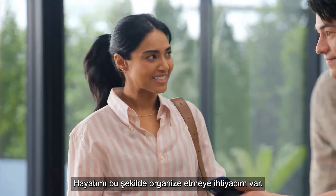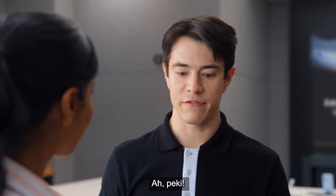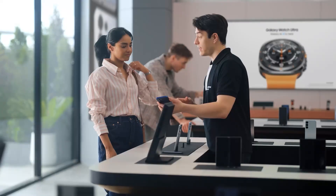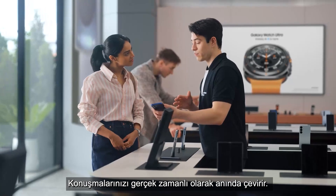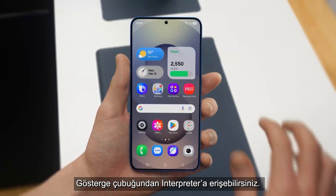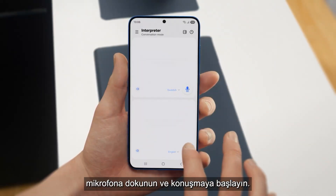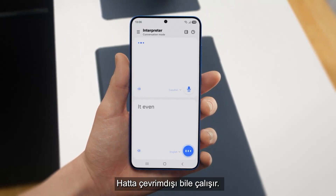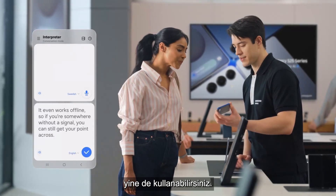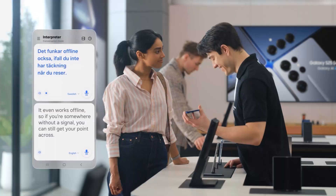I need this kind of organization in my life. Busy schedule? Plenty of work, business trips. Well, if you travel a lot, then there's a feature I know you're going to love — Interpreter. It translates your conversations in real time, on the spot, and it supports up to 20 languages. You can access Interpreter from the indicator bar. Just set your languages, tap the mic, and start talking. And it even works offline, so if you're somewhere without a signal, you can still get your point across.